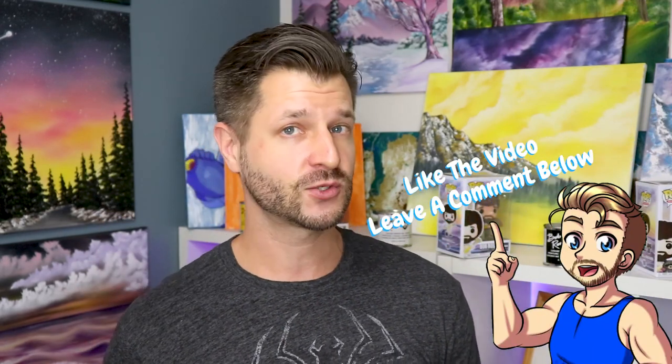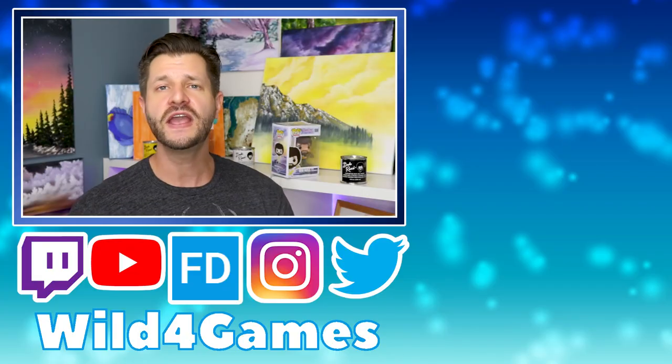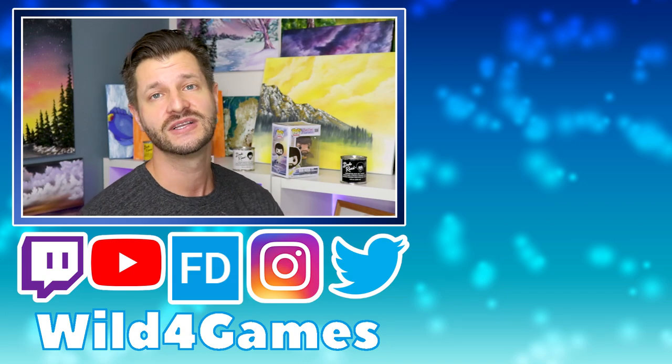Always stick with the people that are helping to support you because they're going to get you through some very tough times on Twitch, YouTube, and Mixer. If you guys liked this video and want to show your support, leave a comment below. If I missed a subscriber perk you think is worth mentioning, put it in the notes below so we can share it with the whole community. Follow me on Twitter and Instagram, and if you want to see me paint live on Twitch or play some games, follow me at twitch.tv/wildforgames. Thank you so much for watching — I'll see you next time.